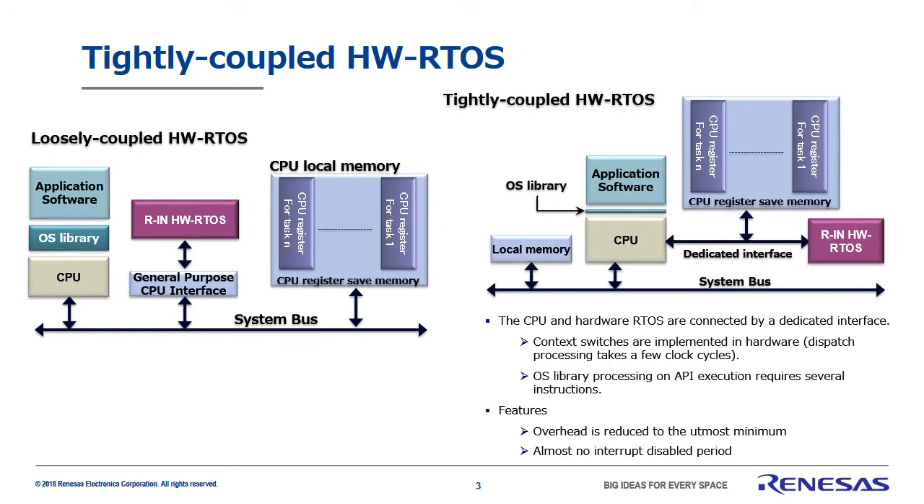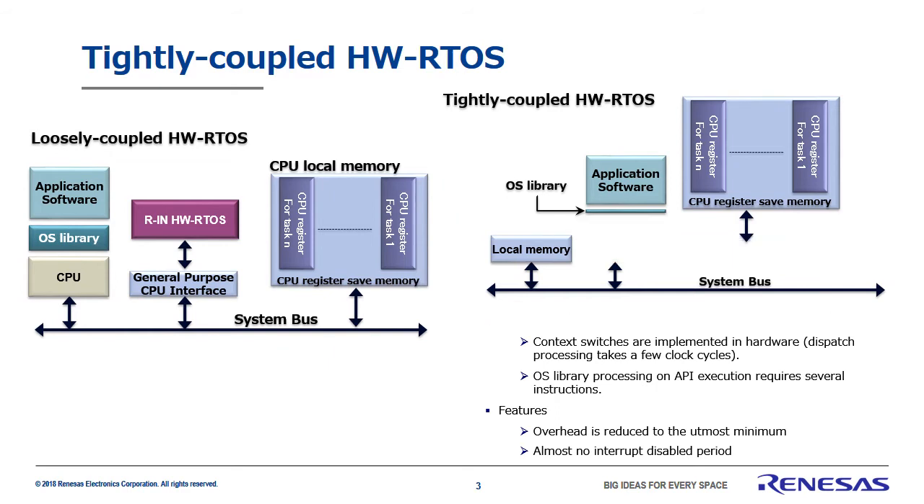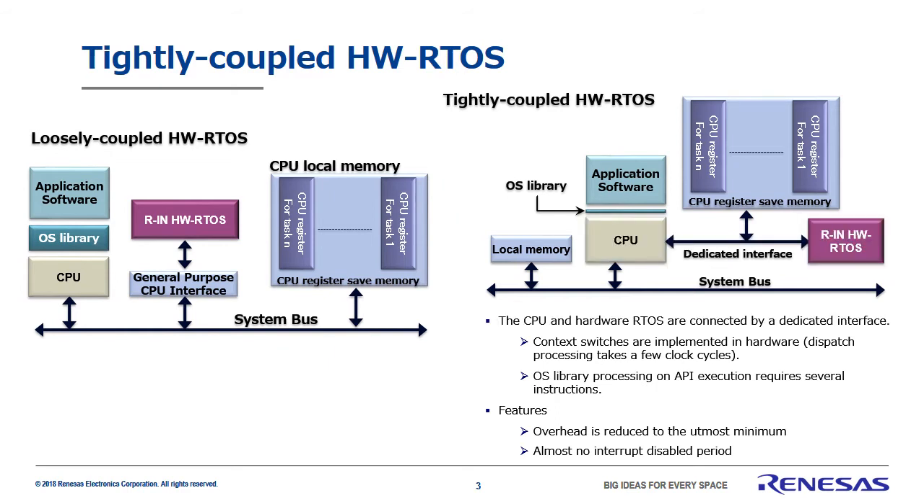This, on the other hand, is what we call a tightly coupled hardware RTOS. It's characterized by a dedicated interface connecting the CPU to the hardware real-time OS. This connection allows the enormous benefit of reducing overhead to the utmost minimum. To put it another way, the interrupt disabled period is almost completely eliminated, allowing you to implement a truly real-time system. The next-gen hardware real-time OS will support both tightly coupled and loosely coupled systems.